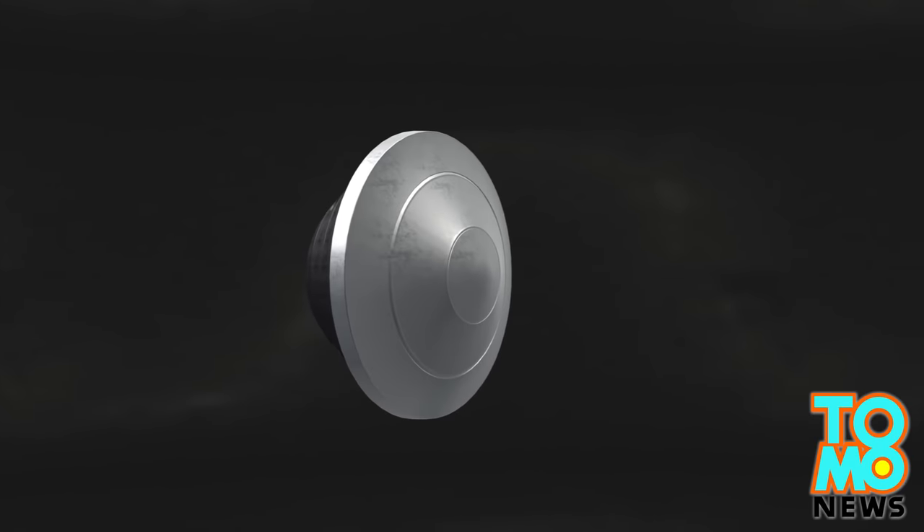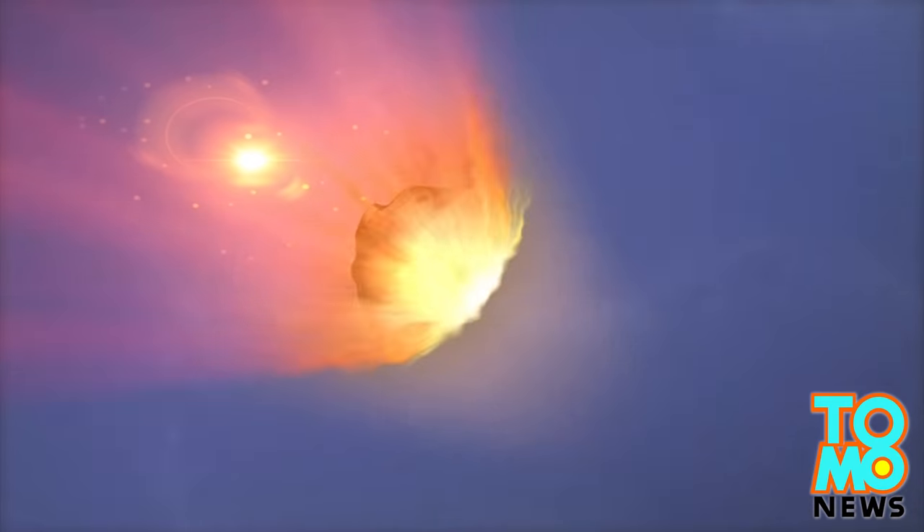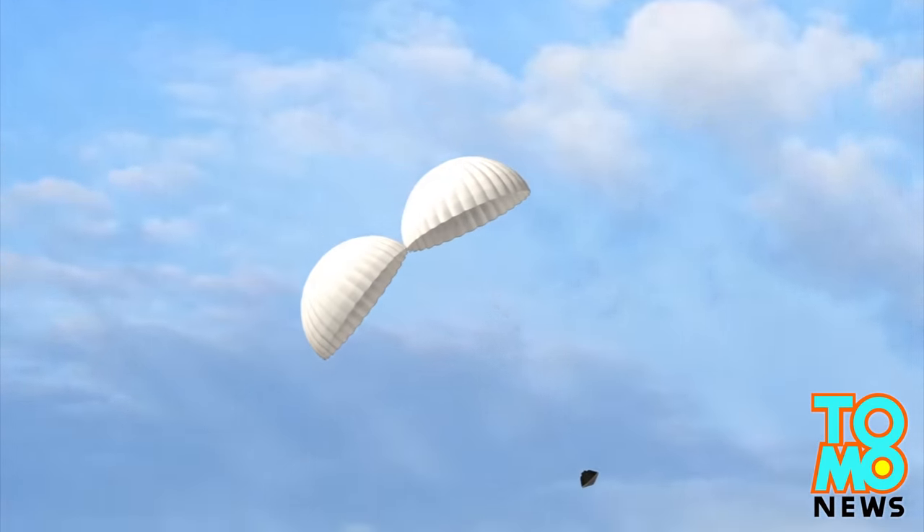Its heat shield is designed to ensure it will be able to withstand temperatures of almost 4,000 degrees Fahrenheit during re-entry. When the spacecraft returns to the atmosphere, parachutes will deploy in different stages to slow its descent.